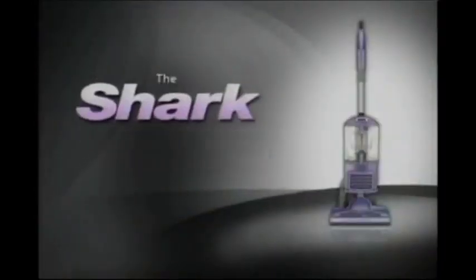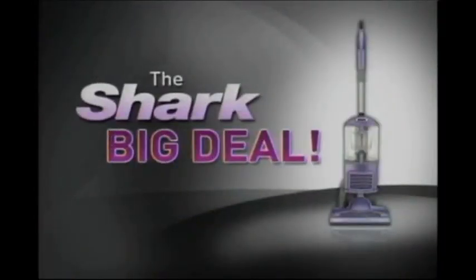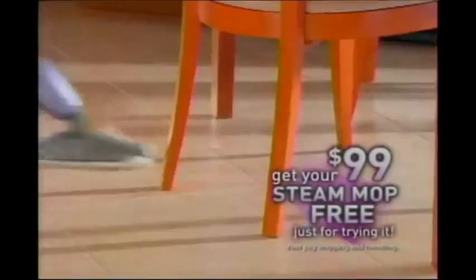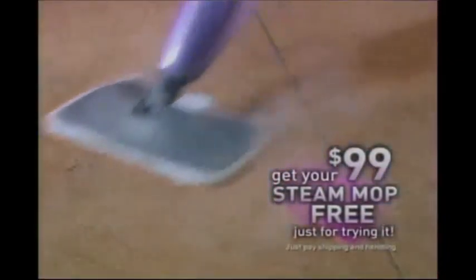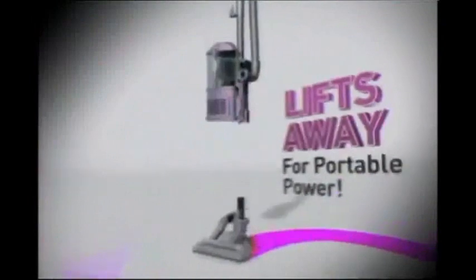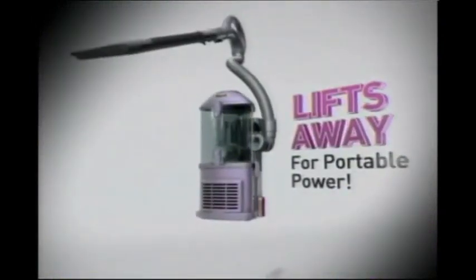But wait — this is a big deal direct from Shark. As part of this special television offer, stay tuned to find out how you can get Shark's best-selling light and easy steam mop for free, just for trying the new Navigator Lift-Away. Introducing the Navigator Lift-Away: it's the ultimate upright with swivel steering, and it also lifts away so you get portable no-loss-of-suction power. And now, here to tell you more about the Shark Navigator Lift-Away is your host, Amy Mata.